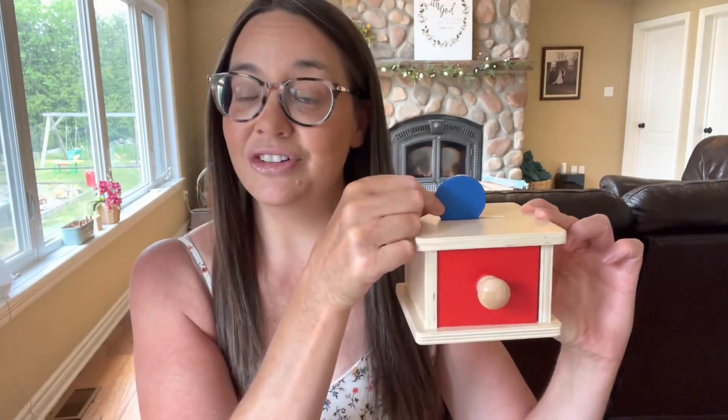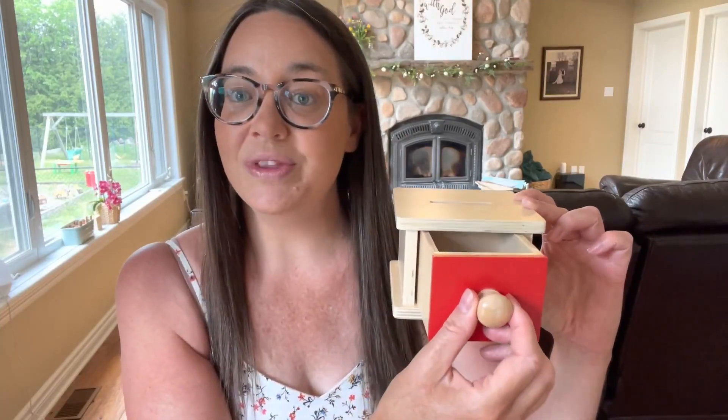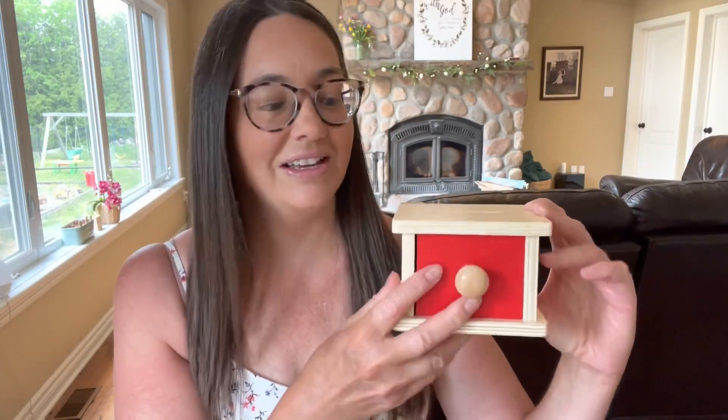I also got this coin box — you can see that it has a slot in the top for the children to put the coins inside, so this is great for fine motor skills. Then the children will just open the drawer to get the coins back out, and this little coin box was $14.95.